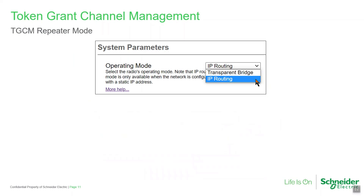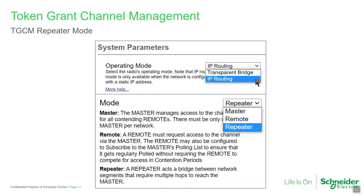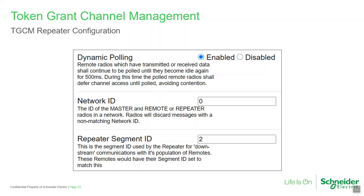In point-to-multipoint via multiple repeater systems, all radios must be configured in IP routing mode. TGCM repeaters must communicate directly with the TGCM master and are permanently elevated into the dynamic priority list, so they have priority over TGCM remotes. There may be more than one parallel TGCM repeater in the network, but additional repeaters will cause more latency, as the TGCM master must grant each one time to act as a master to its own remotes.